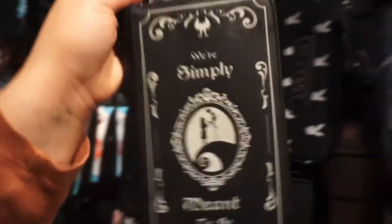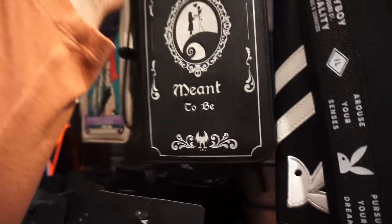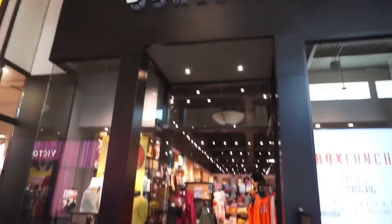Right here we have some Nightmare Before Christmas wallets that were $35 each. And that's all the footage that I got in the Spencer's store, but we headed off to Box Lunch.